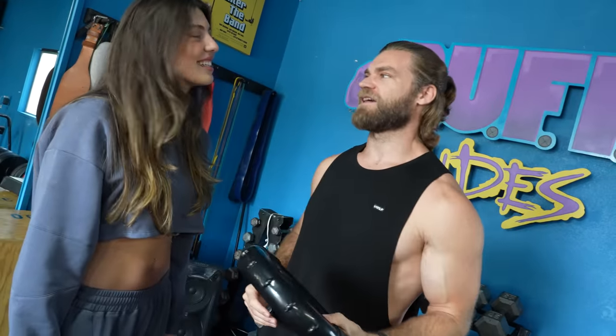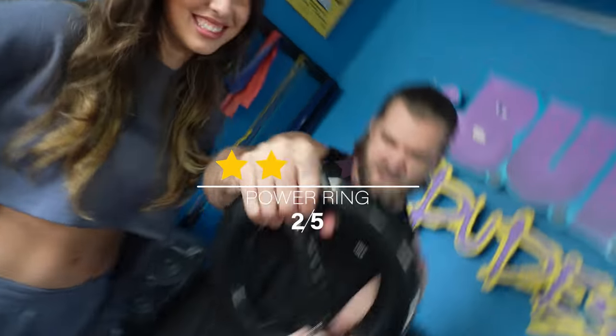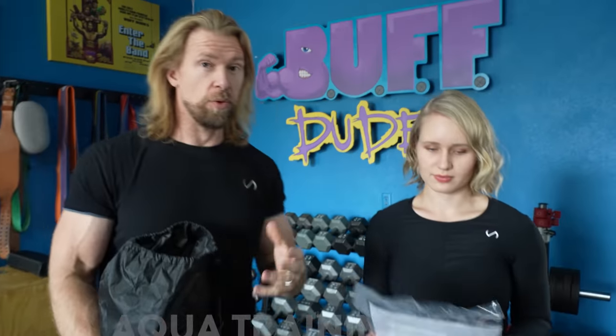So, flex or no flex? No flex. We're moving on to the top 10.